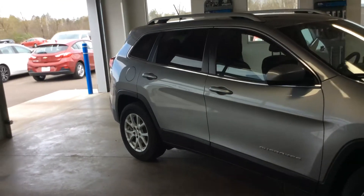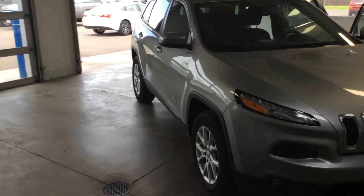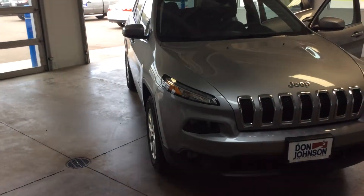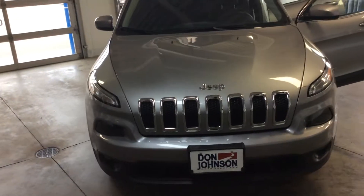Hi folks, Danny Hindman here with Don Johnson Motors in Hayward, Wisconsin. Today I'm showing you this pre-owned 2016 Jeep Cherokee Latitude 4-wheel drive SUV.